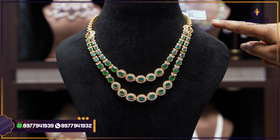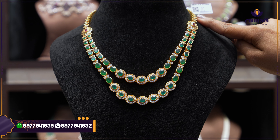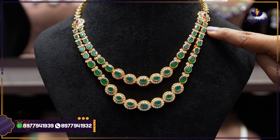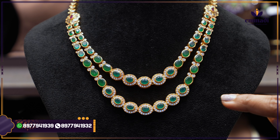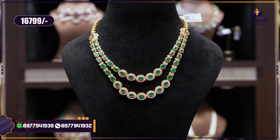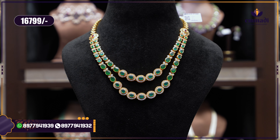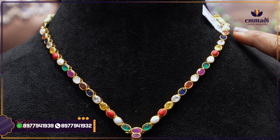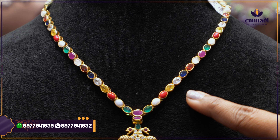Another beautiful haaram — a two-layer haaram completely set with emeralds in an oval shape. From the necklace starting, there is a floral design with kundan alignment, white stones, and ruby stones, and from one end a complete emerald stone alignment in two layers. Simple, great for weddings. Price: ₹16,799.